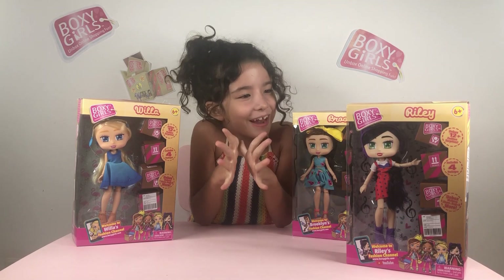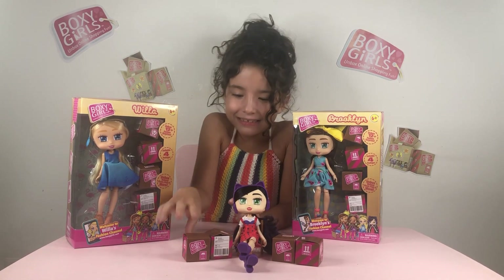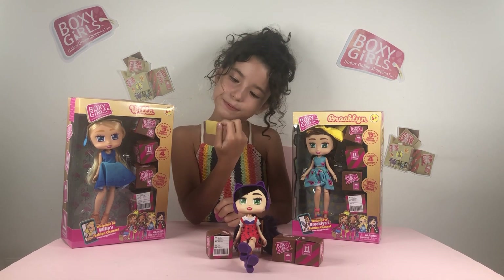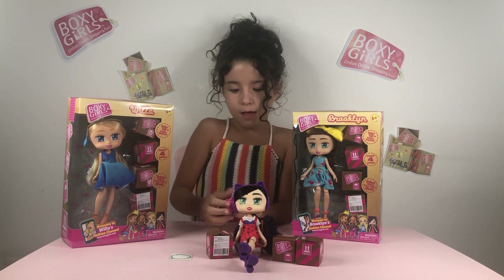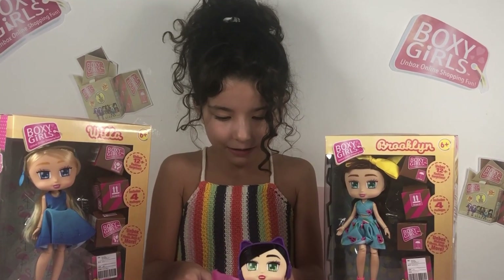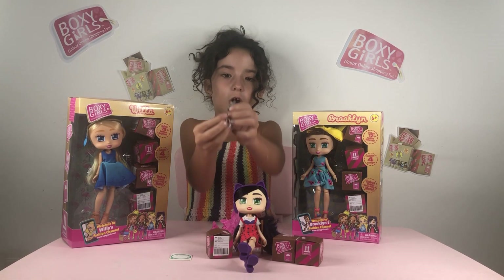Get ready Riley, it's your time to shine! Let's see your new outfit. We have a sticker of a speech bubble, and now we have such a pretty necklace and two awesome star earrings.